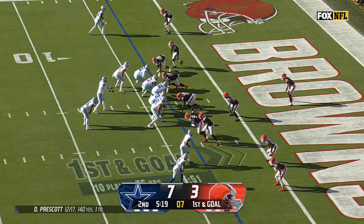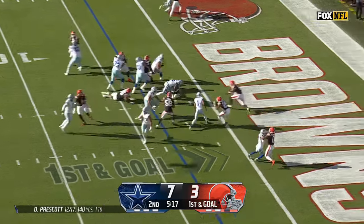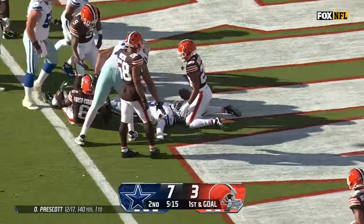Cleveland has struggled to keep people out of the red zone once they get in. Elliott's going to be in the end zone — touchdown, Dallas.